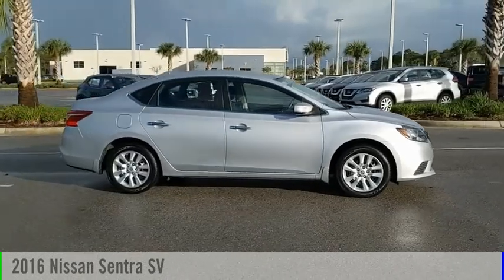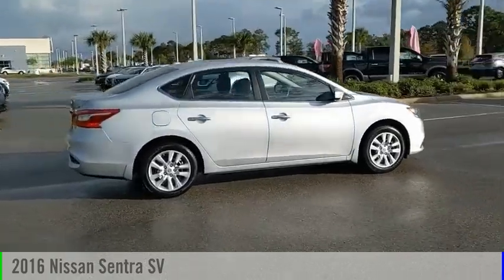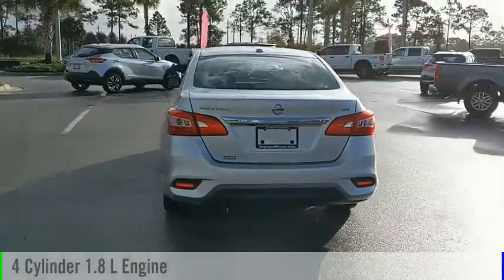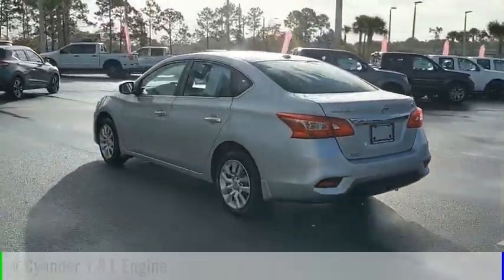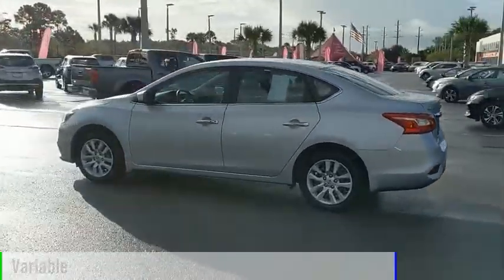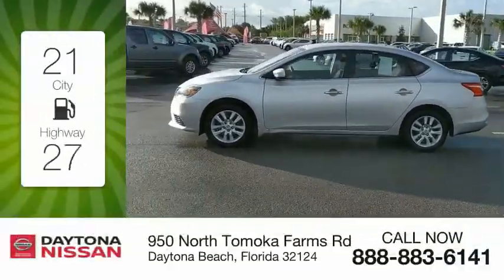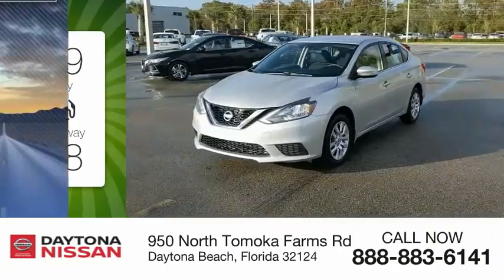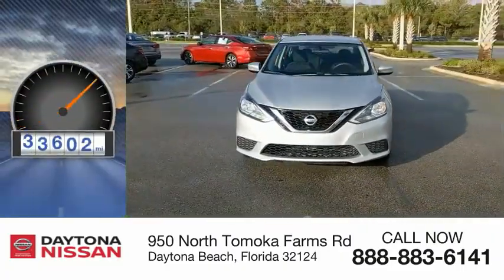Take a ride in the 2016 Sentra. This vehicle is powered by a front-wheel drive, four-cylinder, 1.8-liter engine and comes with a continuously variable transmission. Great fuel efficiency saves you money by requiring fewer trips to the gas station. This vehicle has less than 55,000 miles.